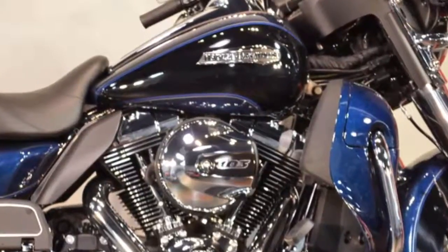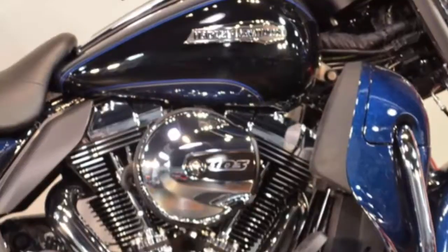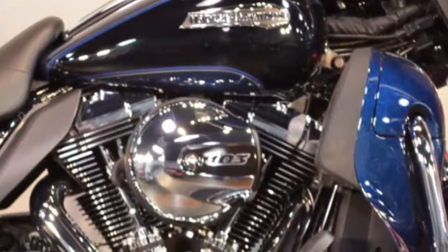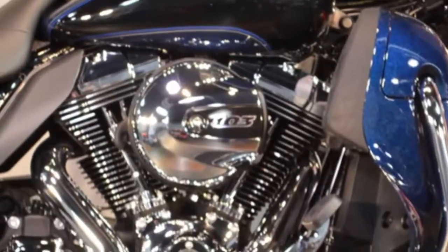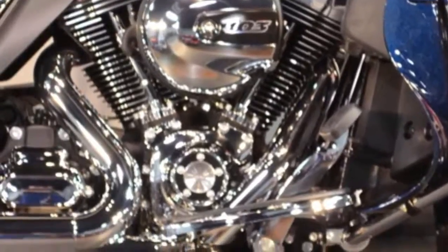The all-new high-output 103 engine on the 2014 Electric Glide Ultra Classic has optimized cams and high-flow intake for increased low-end torque, faster 60 to 80 mile per hour roll, and increased passing power.